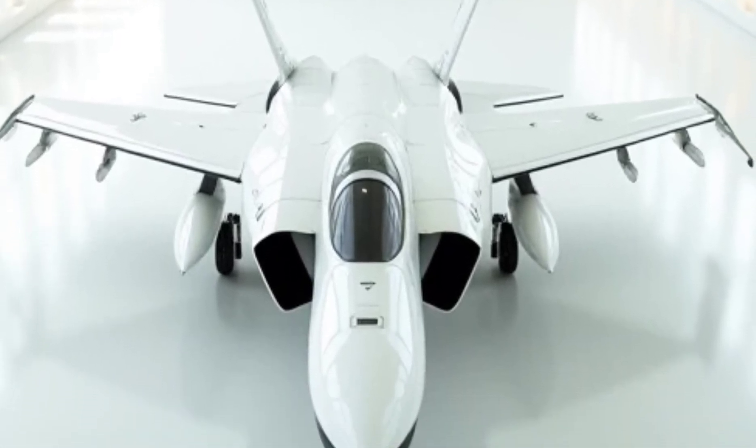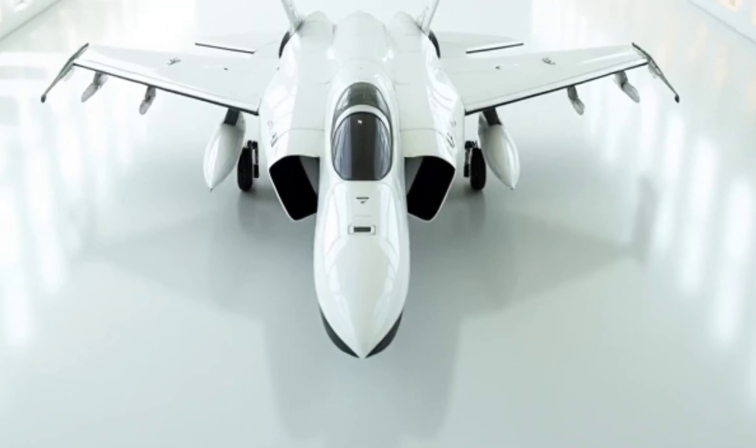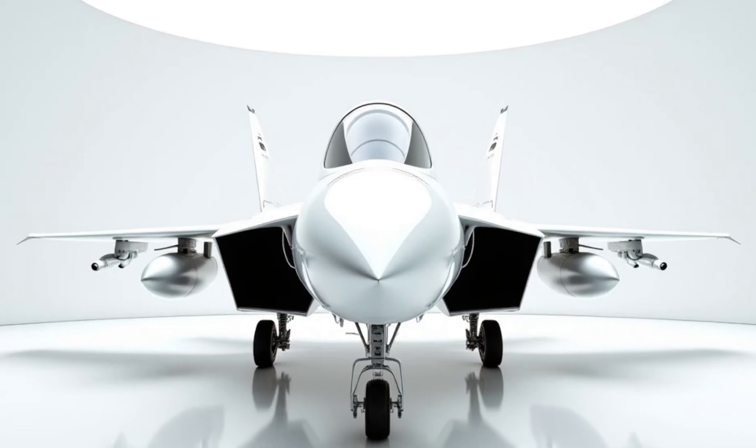A striking matte black finish with hints of iridescent detailing gives it a futuristic and intimidating presence, making it as visually captivating as it is formidable in combat.